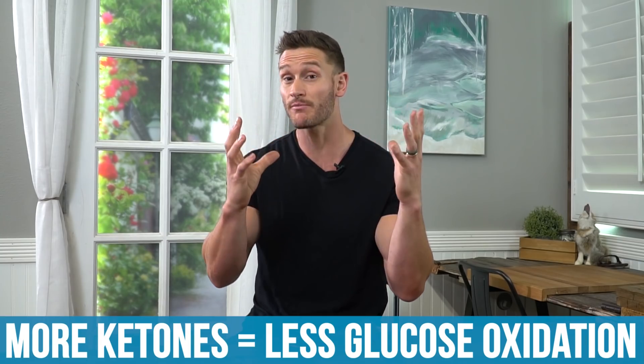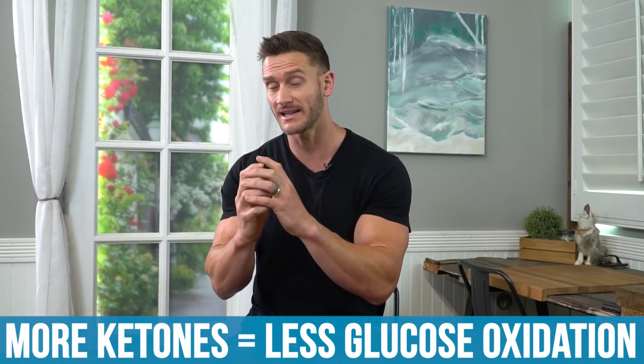Ketones oxidize in lieu of glucose — they compete with glucose. If you have one brain with cells using energy and ketones are present, they compete with glucose, so the more ketones you have, the less glucose gets oxidized. Glucose, when it oxidizes in the brain, causes reactive oxygen species — it's essentially a raging bull in a china shop due to all the waste it produces when processed.